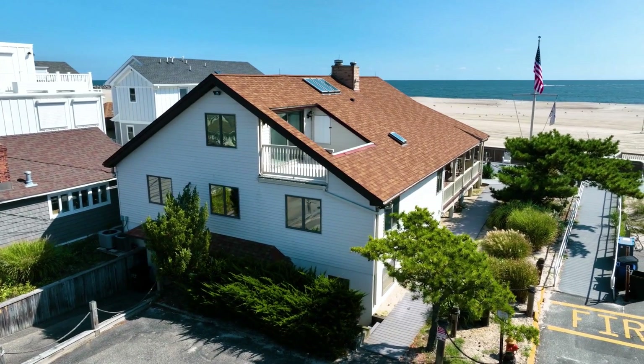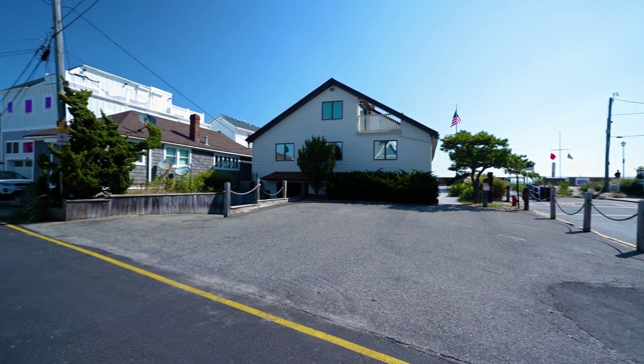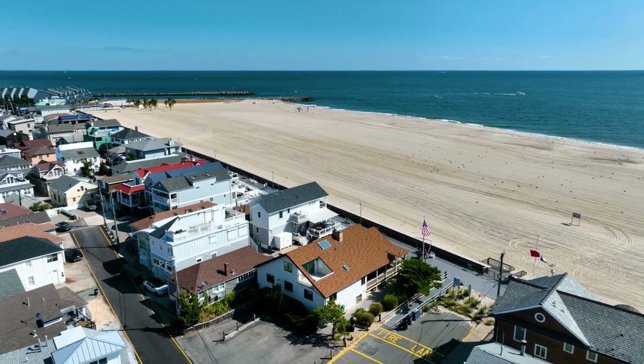As for the home itself, there are as many as eight bedrooms and four baths. The main level of the home features an open concept with water views from every window, and custom features and detail abound.